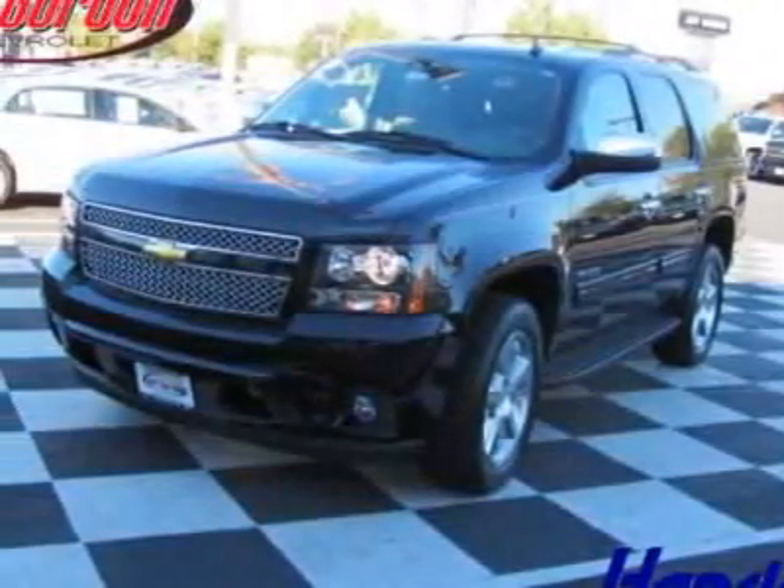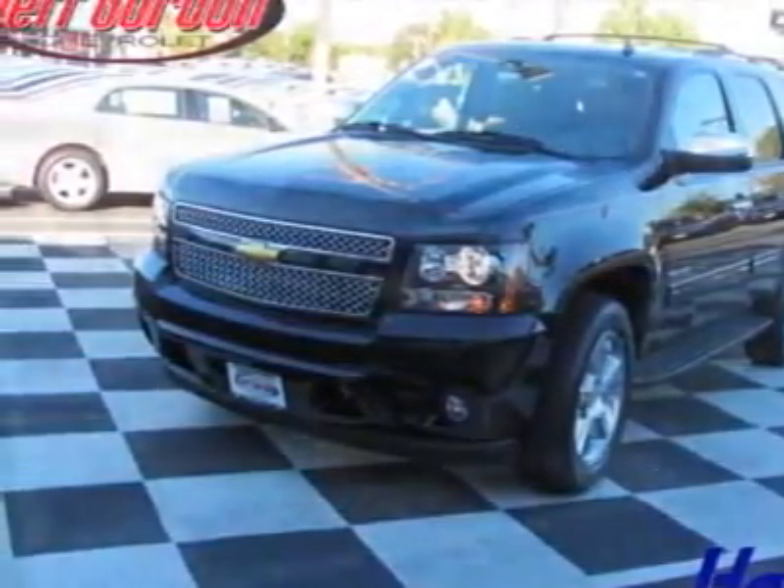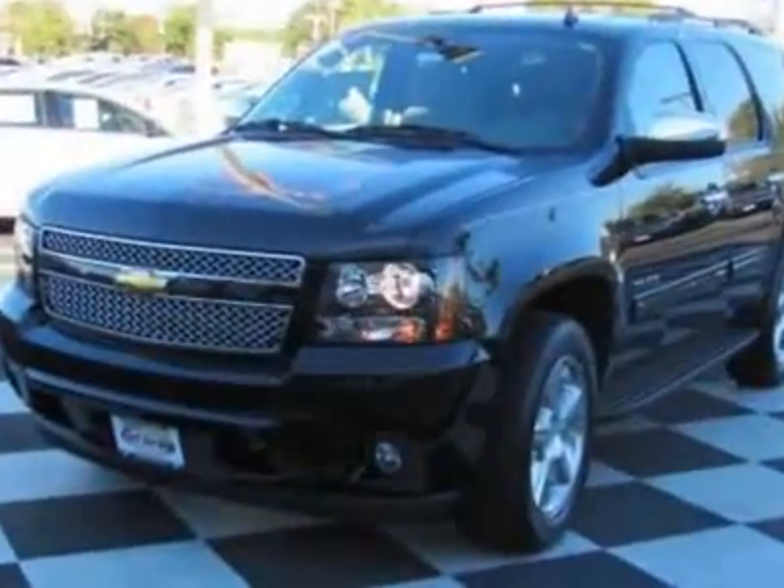Take a look at this new 2011 Chevrolet Tahoe. For your protection, this vehicle has a full factory warranty.